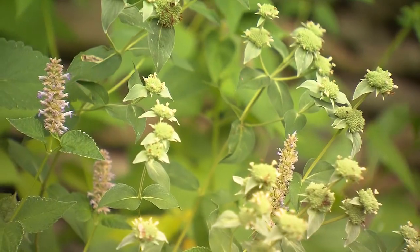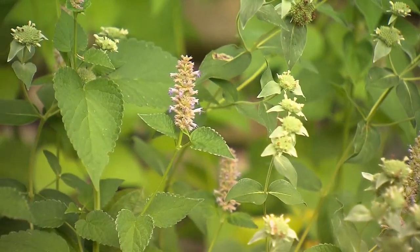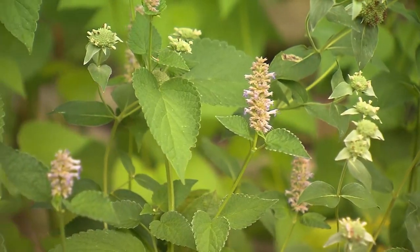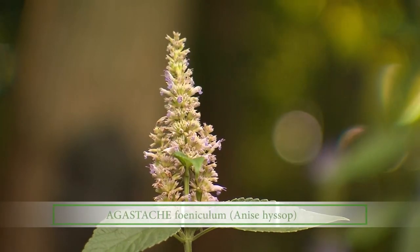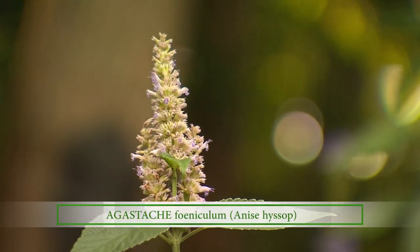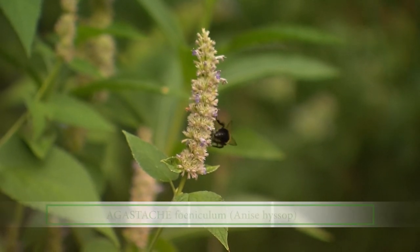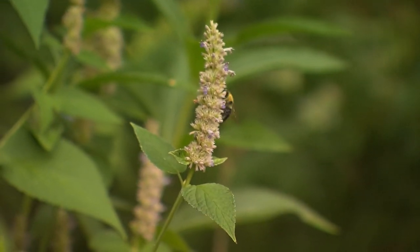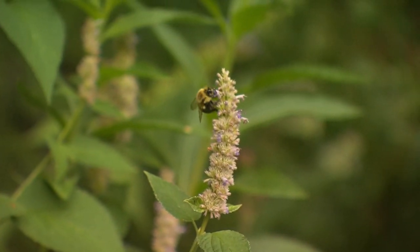Donnie, you have this beautiful hyssop here, and I know it's not native — so explain to me how it fits into your garden vision. Anise hyssop is a native plant; it's just not native to Tennessee. But it's used in a lot of pollinator gardens because it's so loved by bees, hummingbirds, and butterflies. They all really like anise hyssop.